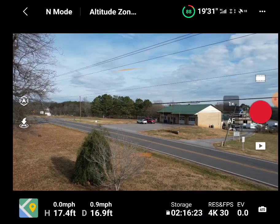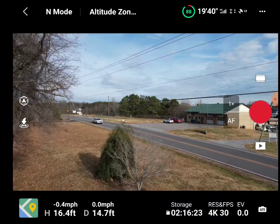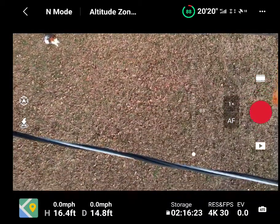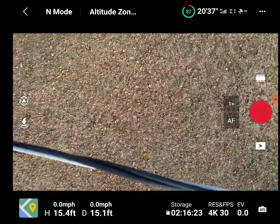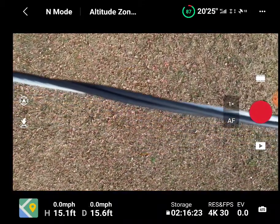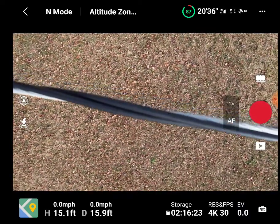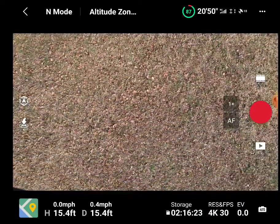Let's try it downward. Going downward, it does not appear to detect anything. I'm literally three or four inches away from the power line and there's no alert. So downward, it does not detect anything when it comes to power lines.